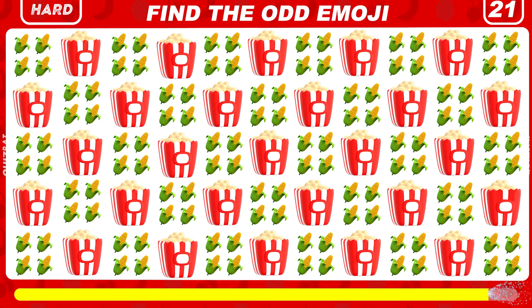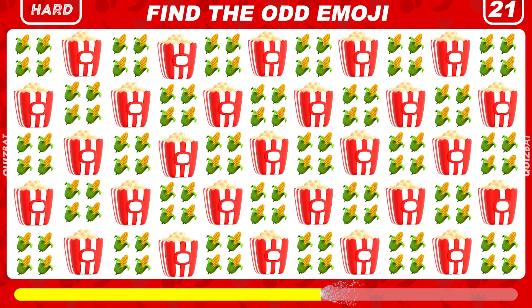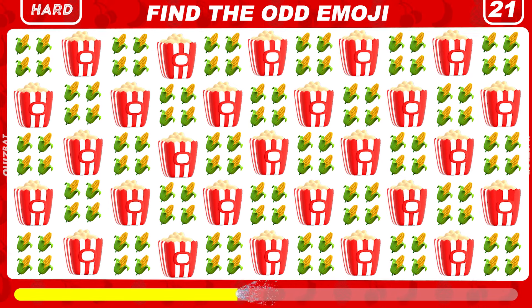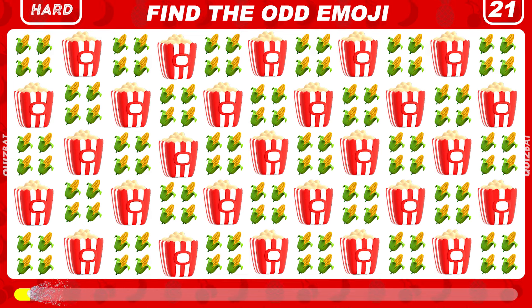Find the odd emoji. In the bottom right corner, the box with popcorn — it has only one line.